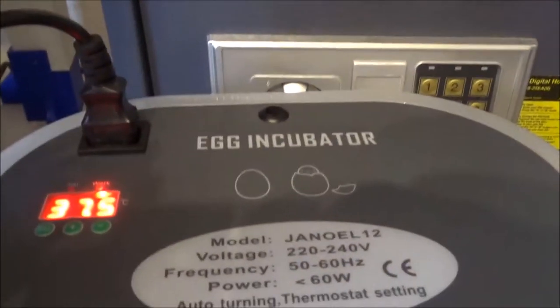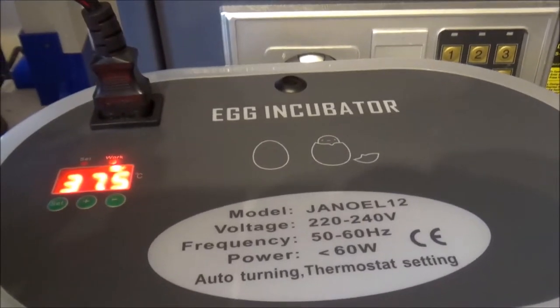I'll show you my incubator. This is the incubator I have. My quail eggs are inside. I'll post a picture of those because I don't want to open it back up.